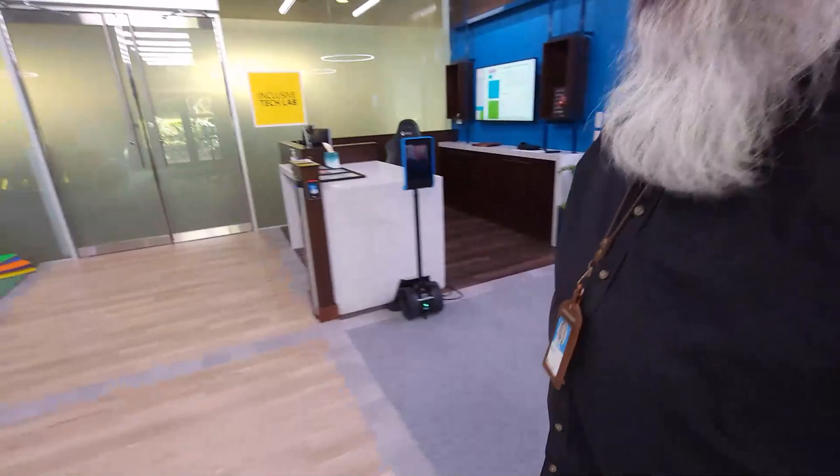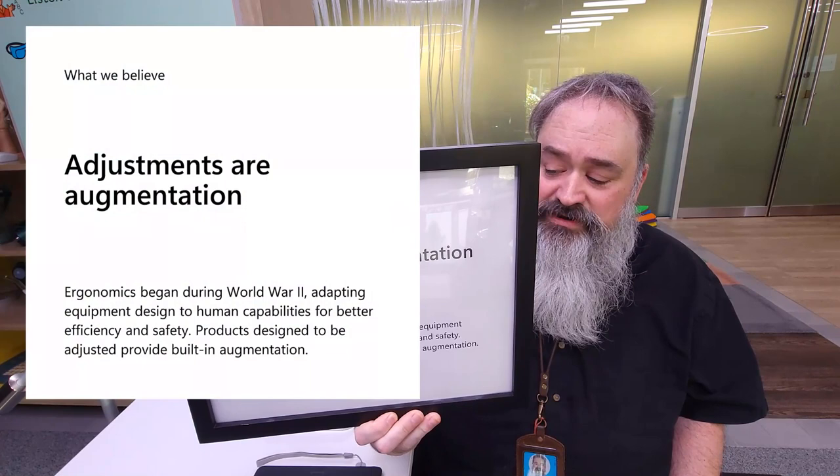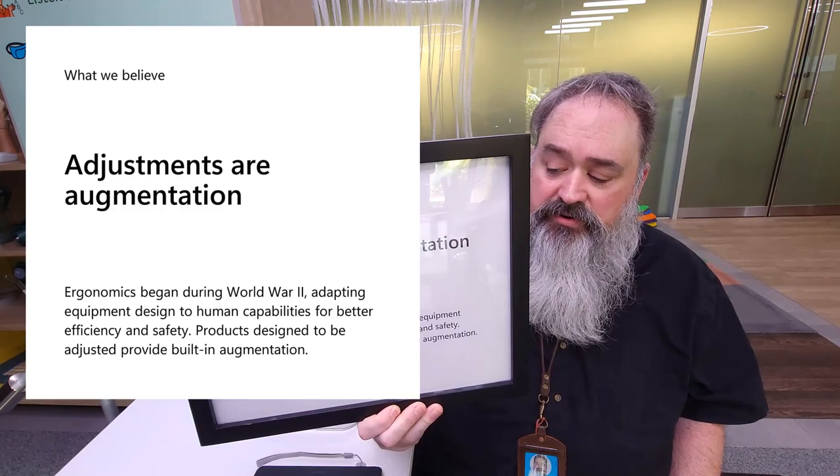Moving on to the next principle: adjustments are augmentation. Ergonomics began during World War II, adapting equipment designed to human capacities for better efficiency and safety. Products designed to be adjusted provide built-in augmentation. The origin story: the Air Force was designing planes for the average pilot, and planes were crashing. A scientist measured hundreds of pilots and found that none of them actually fit the average pilot dimensions. So designing for the average pilot meant designing for no one.